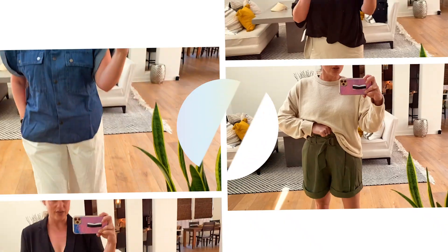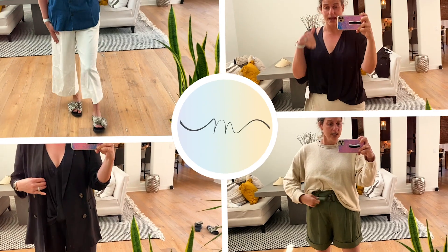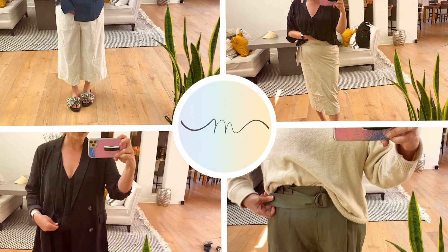Today I am going to tap into a store that a lot of you have asked about. I am doing a video on Kohl's.